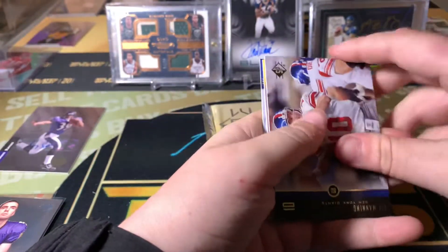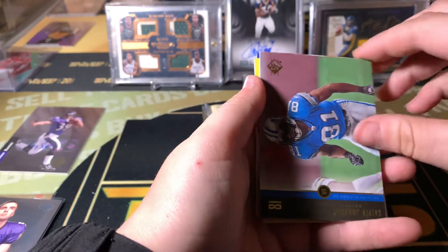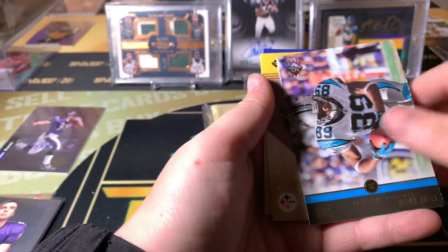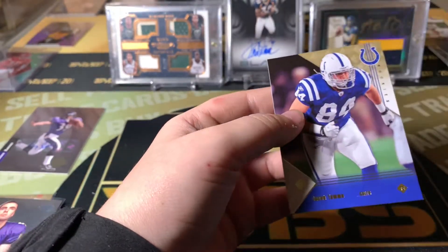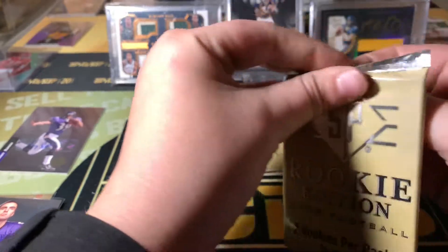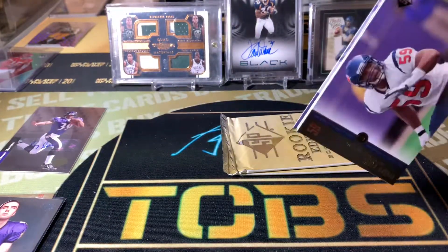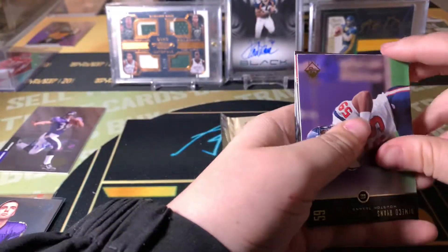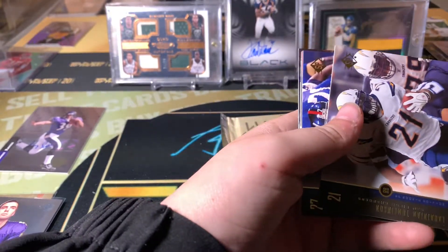Eli Manning. Calvin Johnson. Steve Smith. Last three packs — let's pull some fire right here. Hopefully it's an auto or something, these last three packs.